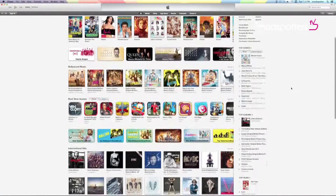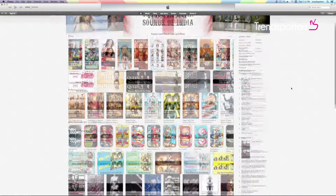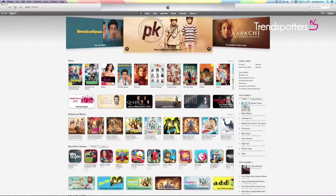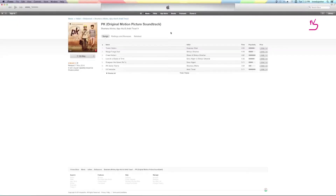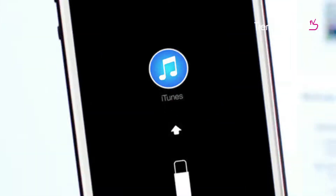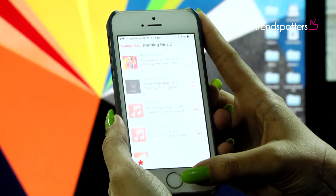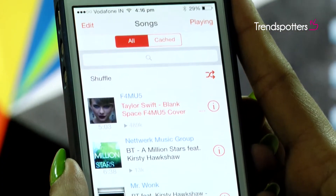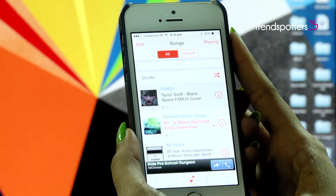Here's some good news for all the Apple users out there. You can now download free music on your Apple phones without having to go through the hassle of connecting to iTunes. Download Free Music Plus is an app that allows you to temporarily save music onto your phone's cache memory and lets you listen to your favourite songs on the go.